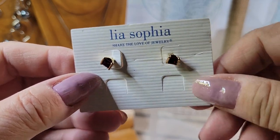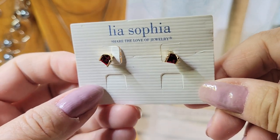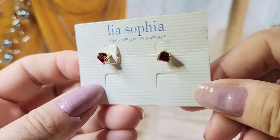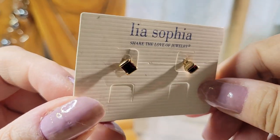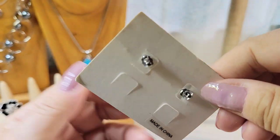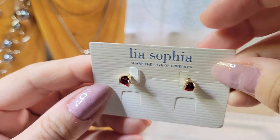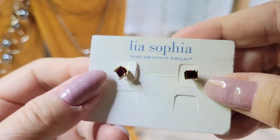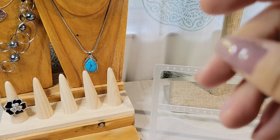This I guess would be considered new with a card — it says 'Leah Sophia, share the love of jewelry.' It looks like little red rhinestones, gold-tone metal, little posts. Made in China.